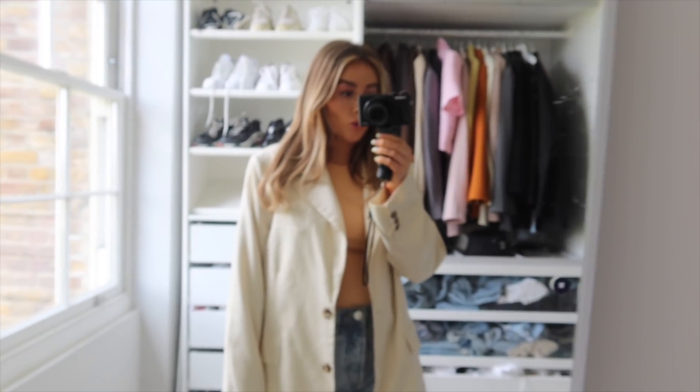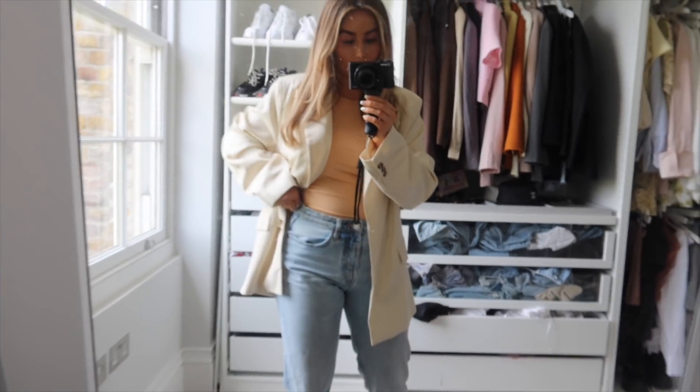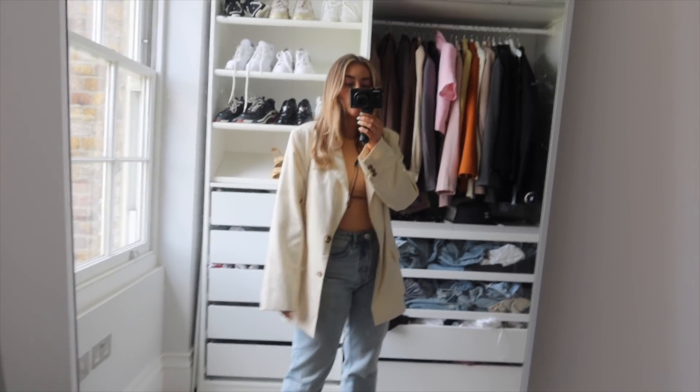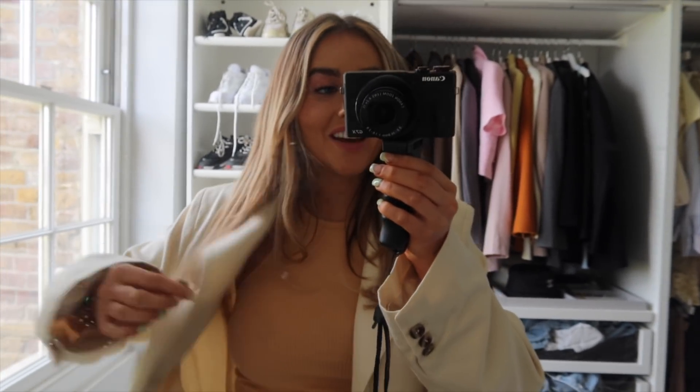I'm going out to pick up something very special — really excited. I thought I'd just show you my outfit quickly: I've simply got my wide leg jeans, like dad jeans, and this top — which actually I think I'm going to change because I look like I'm naked.